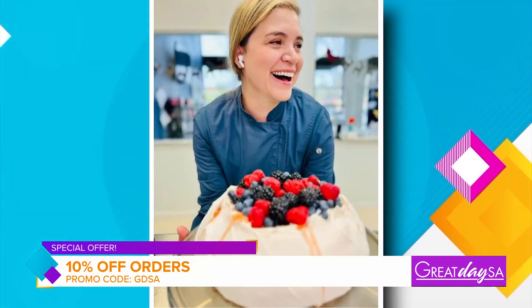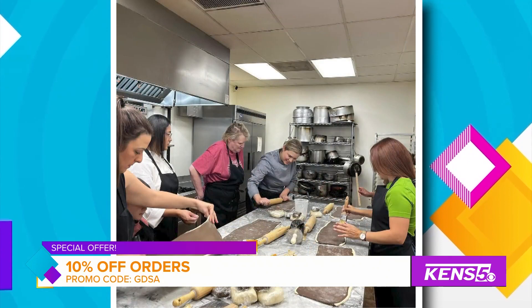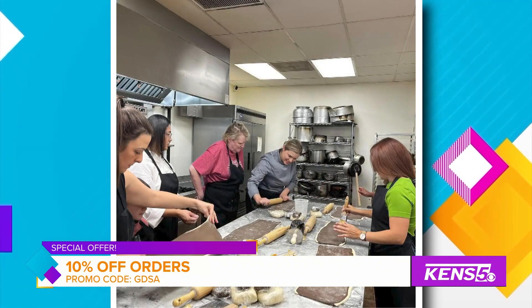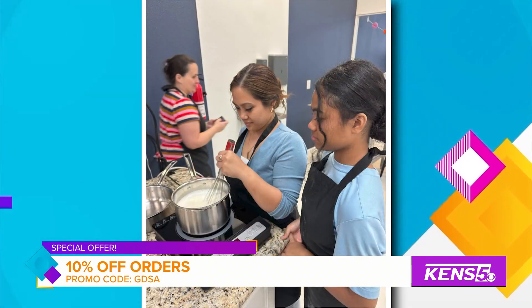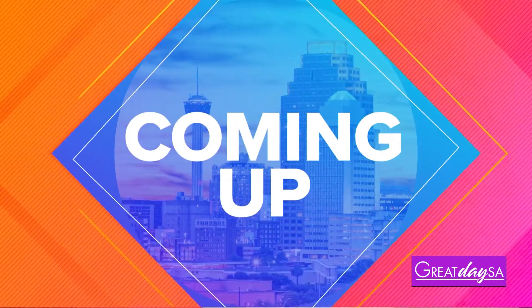How can folks get ahold of you? Through the website or on my Facebook or Instagram, through the messaging. Thank you so much. I've had the funnest time with this — I'm going to have this after the break because I've got to tell people what's coming up next. Thanks for being with us, we really appreciate it. Thank you so much.